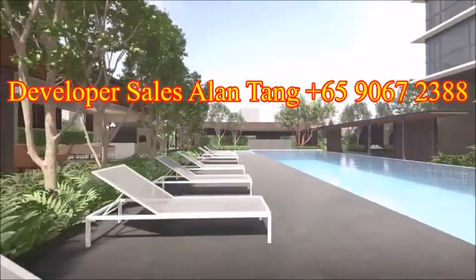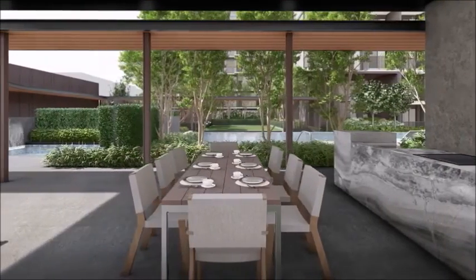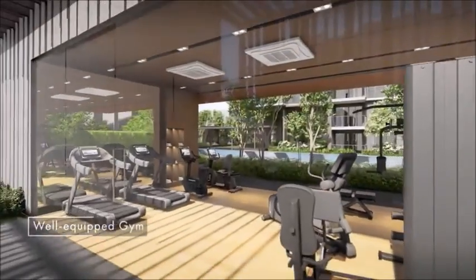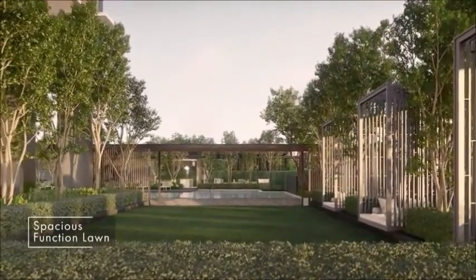Besides luxurious pool facilities, you can also forge fond memories at the social pavilion with barbecue grill, alfresco dining and an outdoor lounge. Fitness buffs will be pleased to find a gym with views to complement their workouts, while the function lawn is spacious enough for parties and kids to run free.